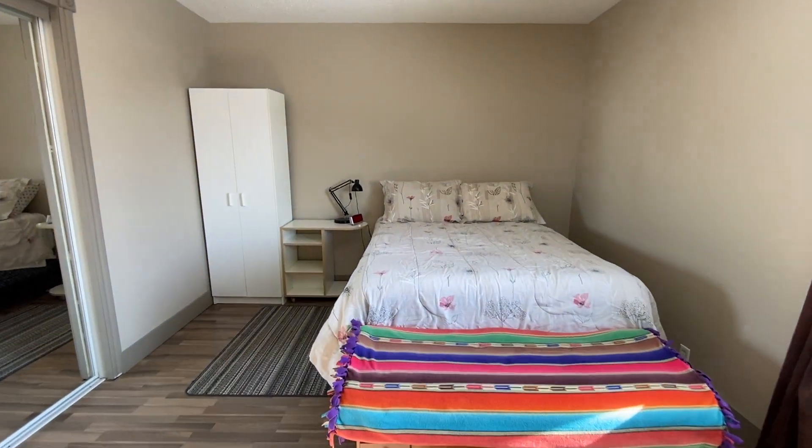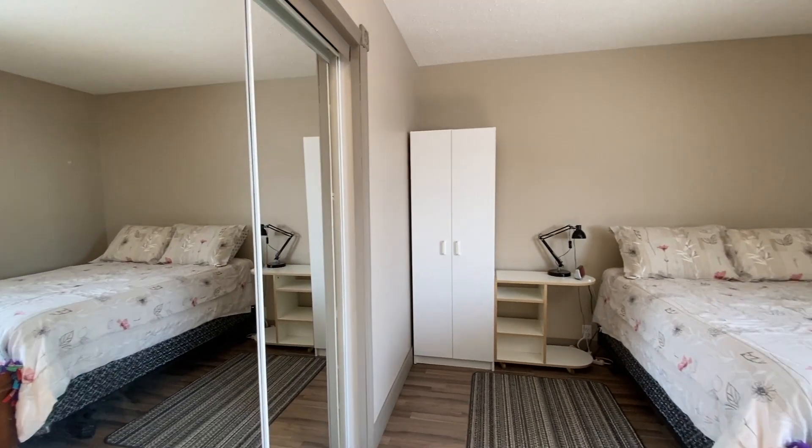The master bedroom is a generous size and it faces the south-facing backyard, so you're going to wake up to glorious sunshine. There's a barn door — a sliding barn door — that separates the master from the ensuite bath.